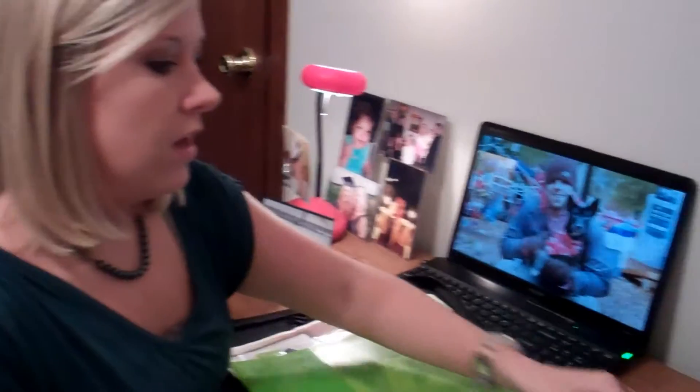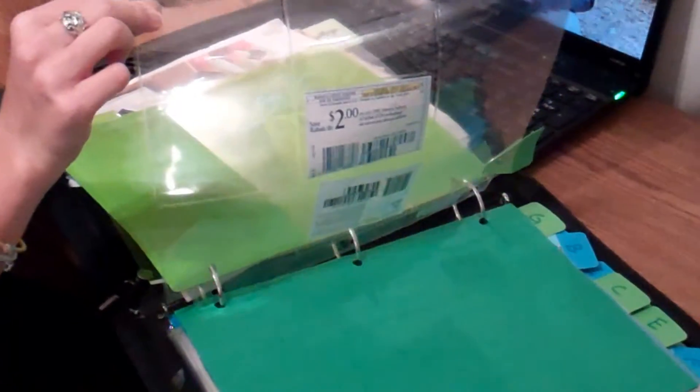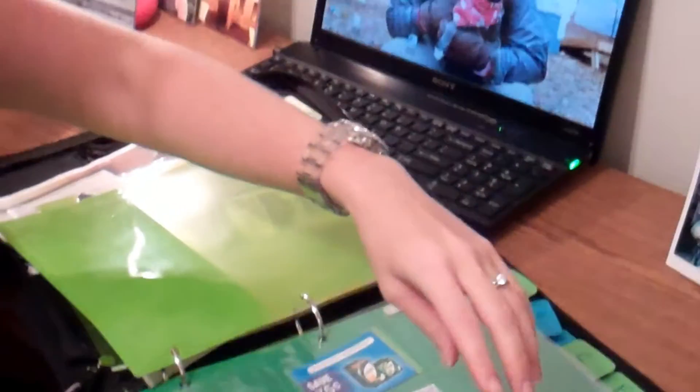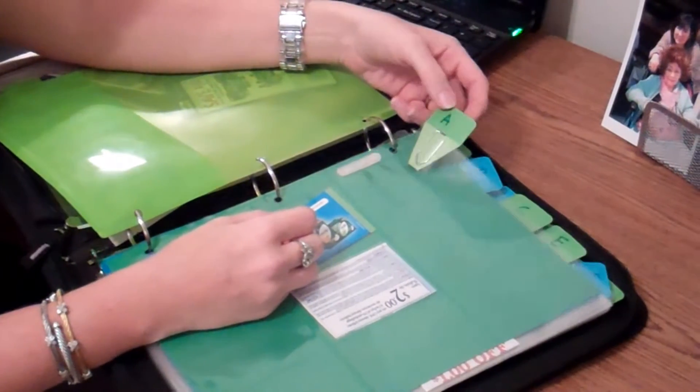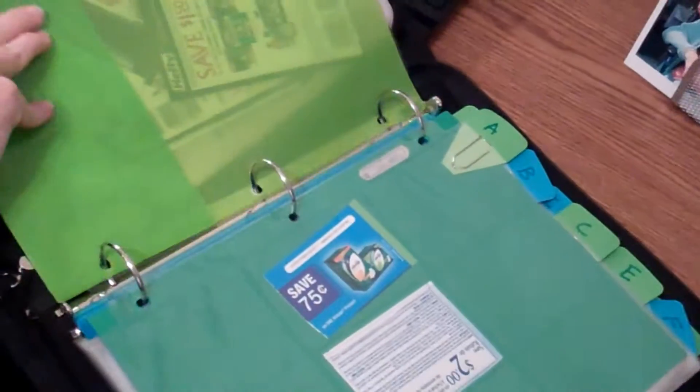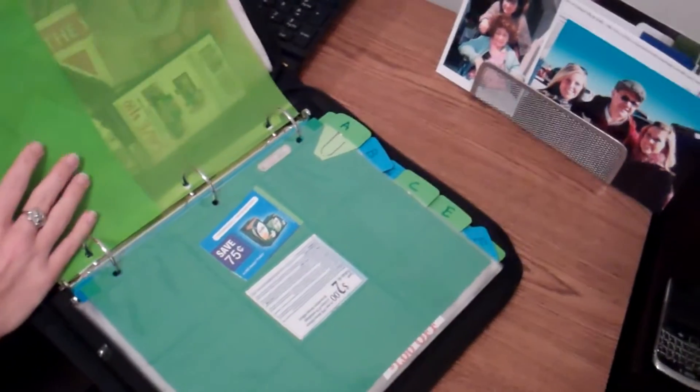Categories get too confusing to me — like Nutri-Grain bars, do those go with breakfast or snacks? So I said screw that, I'm doing them with letters. I went to the store and bought some baseball card inserts. Get some nice colored paper so they don't all run together, then some handy little tab dividers from Target for like $2, and then the binder — you want one that zips because when you get behind on putting your coupons in there, they become a mess.